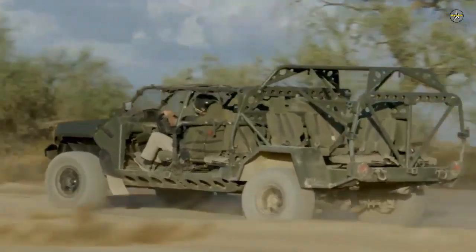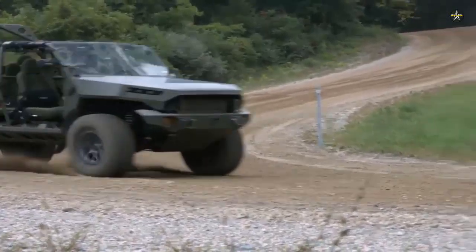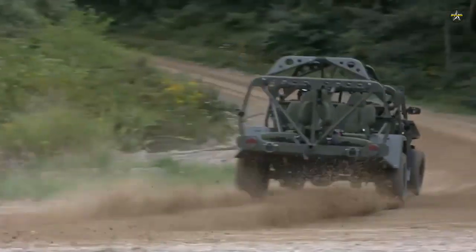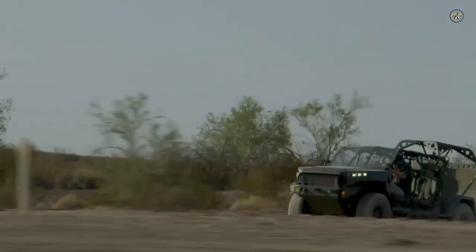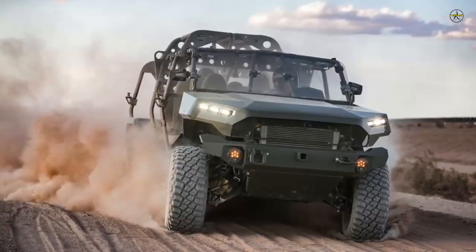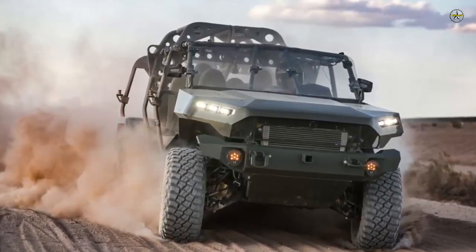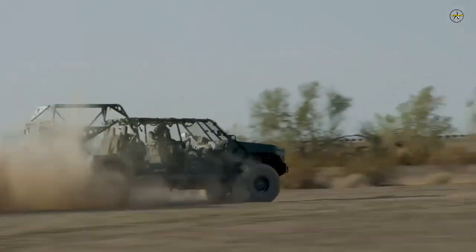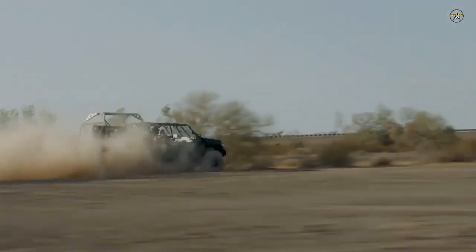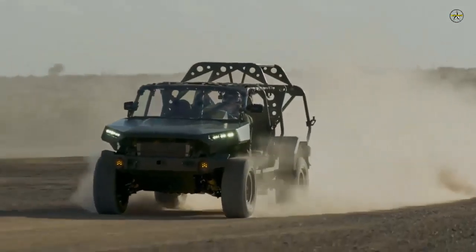"We have tremendous momentum behind our ISV win, featuring a first-of-its-kind tactical-wheeled vehicle that gives our soldiers speed, durability and performance to enhance mission success," said Tim Herrick, interim president of GM Defense. "GM Defense is responsible for the design, engineering and manufacturing of the ISV. This facility will enable us to meet our customers' timeline for delivery while continuing our journey to bring commercial technologies and transformative mobility solutions to the defense market."